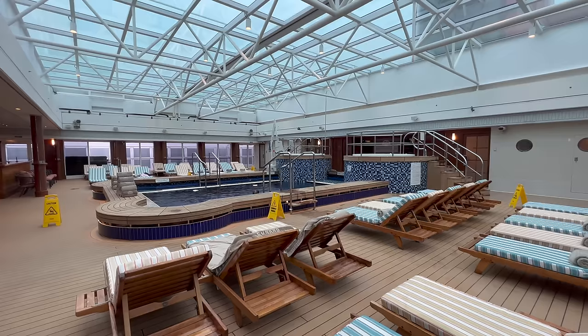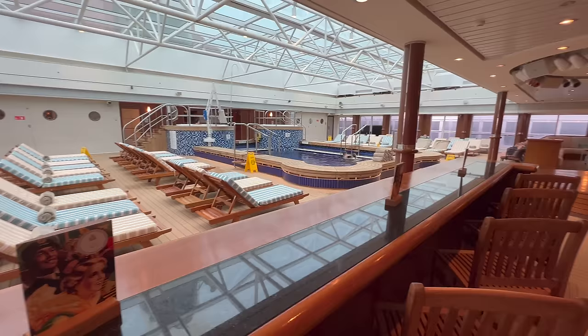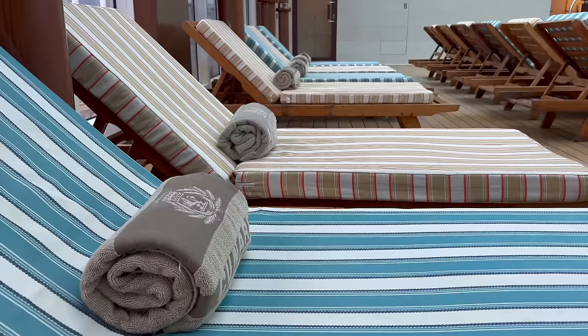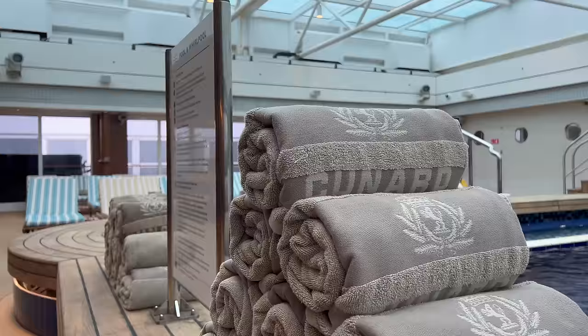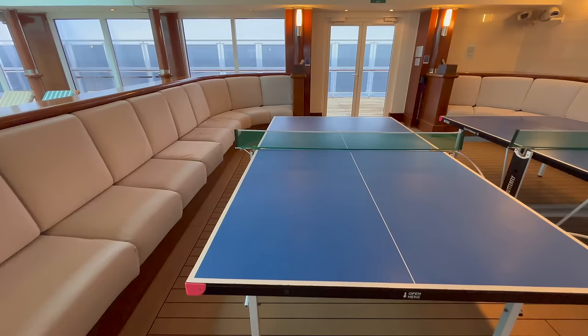Deck 12 sees the Pavilion Pool and Bar — the indoor pool. When cruising in warmer climates, such as the Caribbean or the Mediterranean in summer, they can actually open the roof to turn this into an outdoor space. During my transatlantic crossing the roof always remained closed, but even halfway across the Atlantic Ocean it stayed relatively mild in here with the roof closed. You can also come up here to play table tennis — there'll be table tennis championships during your cruise, so keep a watch for them.